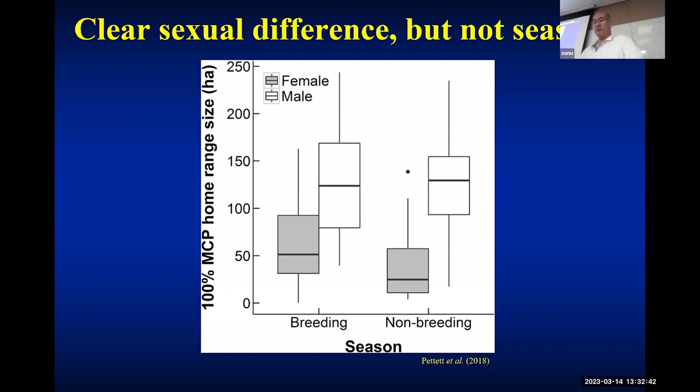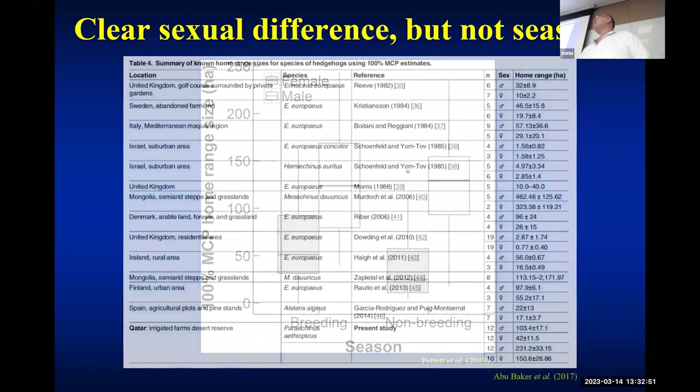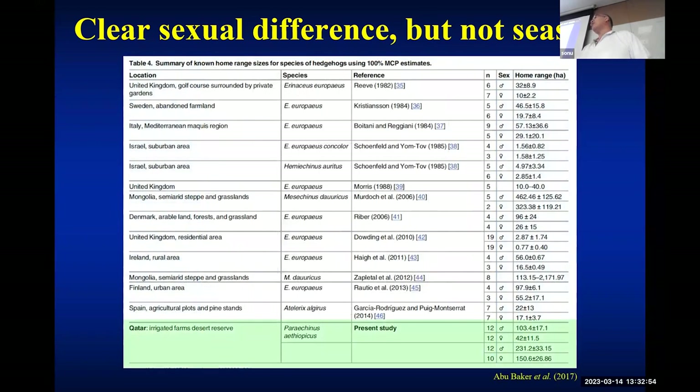I still don't understand why. Maybe they are stupid and don't read textbooks — there are many organisms that don't read textbooks. Their home range sizes are the second largest among hedgehog species that have been monitored, only after Mongolian hedgehogs living in cold desert, which is probably even less productive than Qatar. All other hedgehog home ranges are almost one order of magnitude smaller than desert hedgehog home ranges. It means in this scarce environment, hedgehogs need to move a lot, and they definitely have to seriously manage their energy budget.